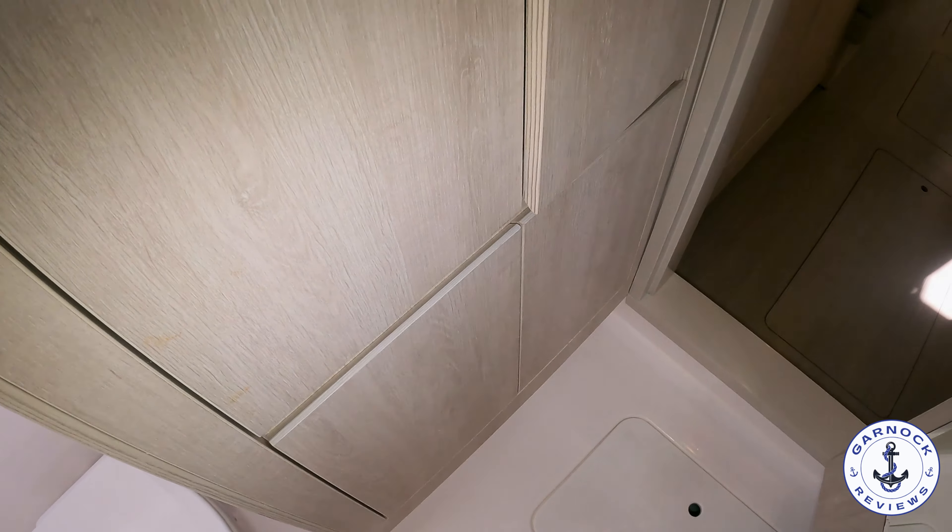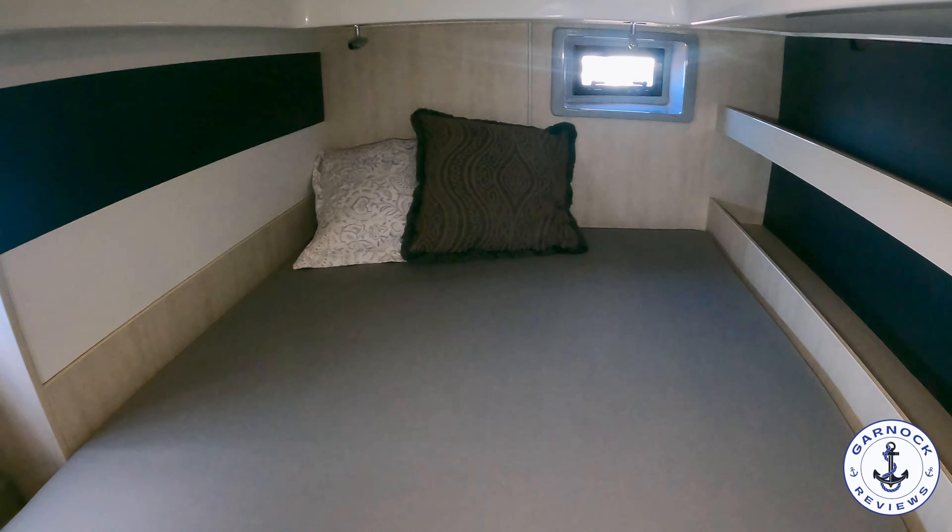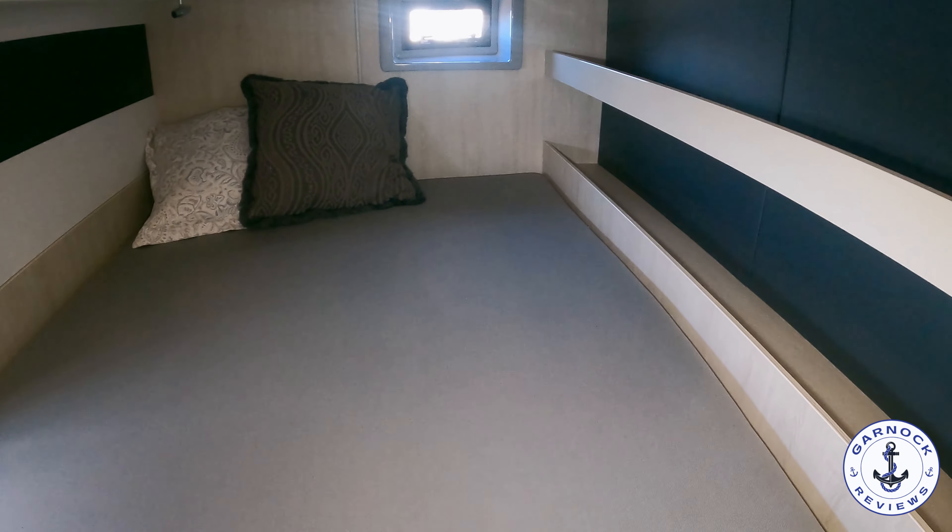Making our way to the bow on the starboard hull, we've got what's been used for towels and linens, right next to the head's compartment for the owner's suite. I like the fact that there's a separate compartment in here for the shower versus the toilet, and there's plenty of room where you can actually enjoy using that shower. It's a very bright and airy compartment with plenty of natural light, artificial light, and ventilation.